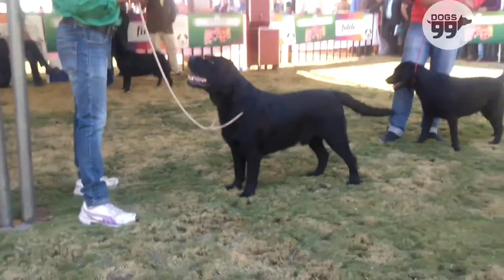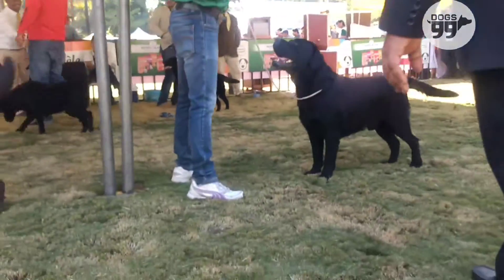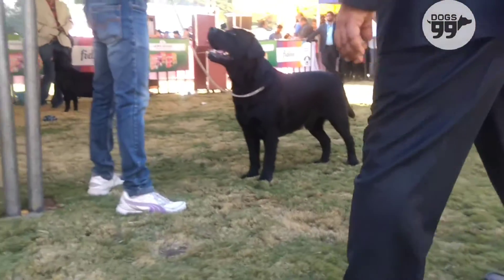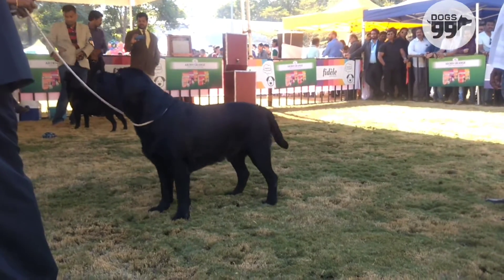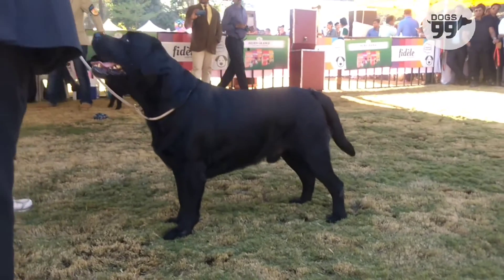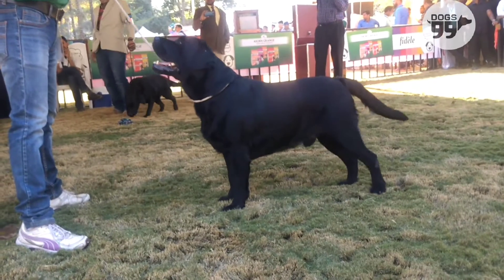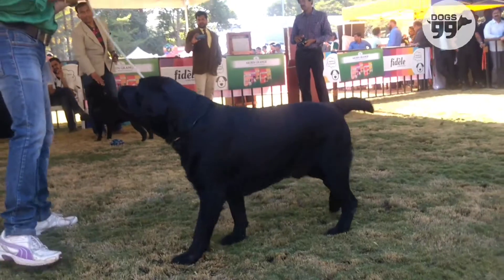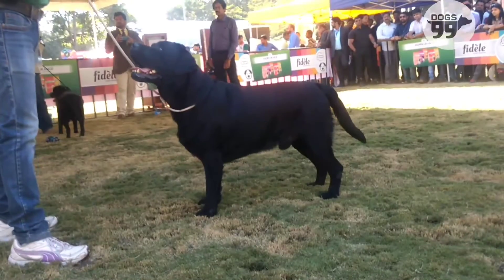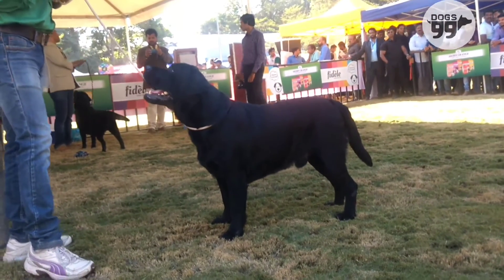Exhibit number 330. Good squarish dog with correct head, correct planes of head, pleasing impression, proper eye, positive impression, correct ear placement. Good muscular neck correctly blending into good top line, good brisket, good top line, otter tail, good coat. Moved well. Awarded 6th best in show.